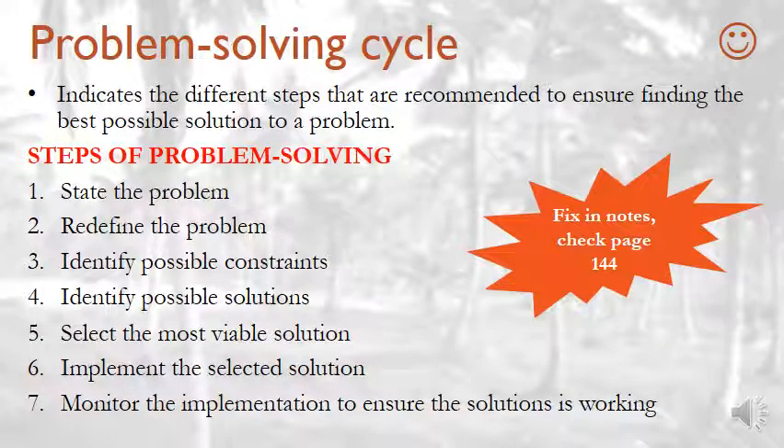Now the problem solving cycle. This indicates different steps that are recommended to ensure finding the best possible solution to a problem. When you see the word 'steps,' it means you need to remember them in order. Please note, before I start explaining it — in your notes I made an error, so please go fix it. To make sure it is correct, the steps are on page 144. If you learn it wrong, you will not get the necessary marks. It is easy marks that you can get, so please make sure.